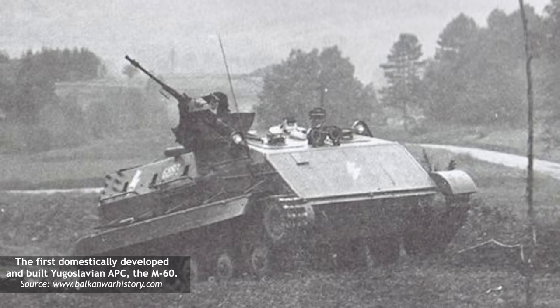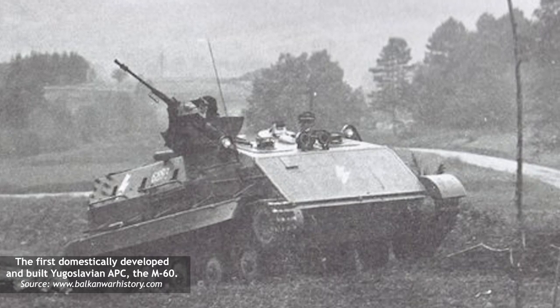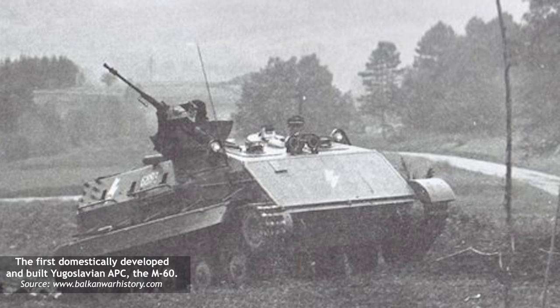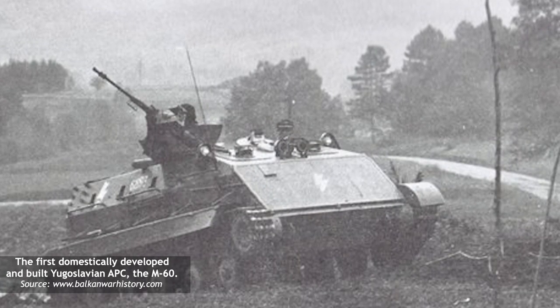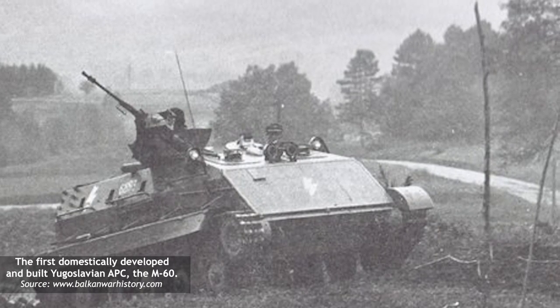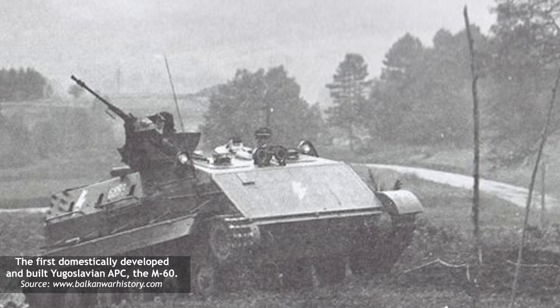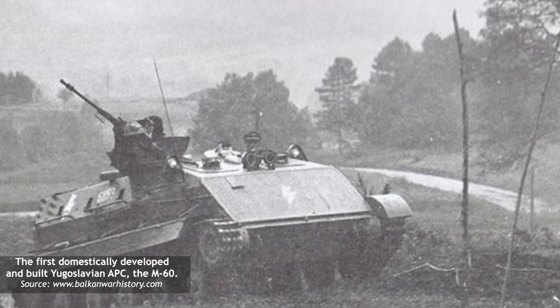During the late 1950s, the Yugoslavenska Narodna Armiya, the Yugoslavian People's Army, became wary of the fact that its inventory lacked an armored personnel carrier able to effectively transport supporting infantry for armored formations. In 1956, one such project was initiated, leading to the creation of the first Yugoslavian APC, designated the M60.